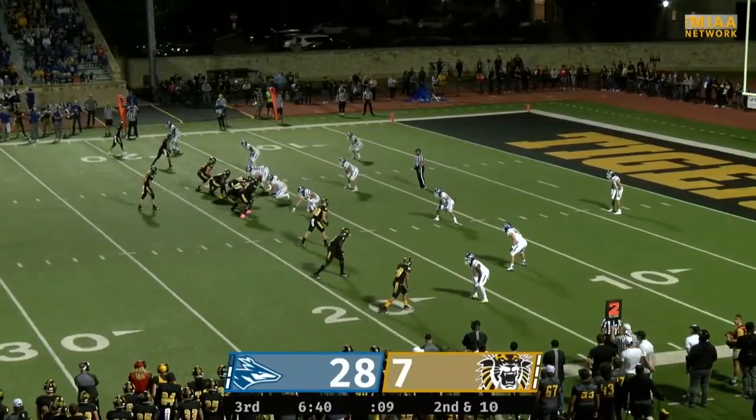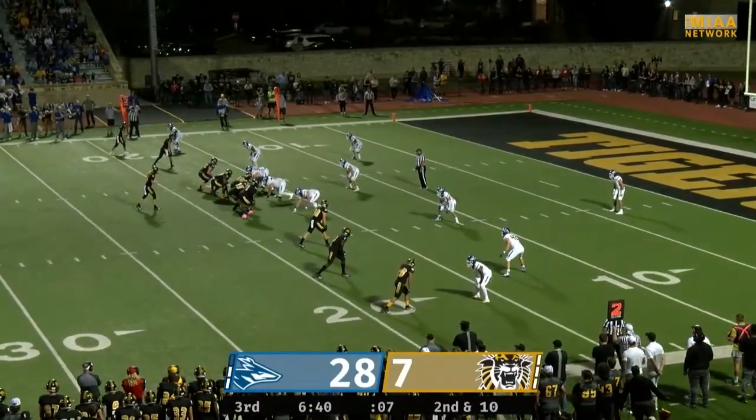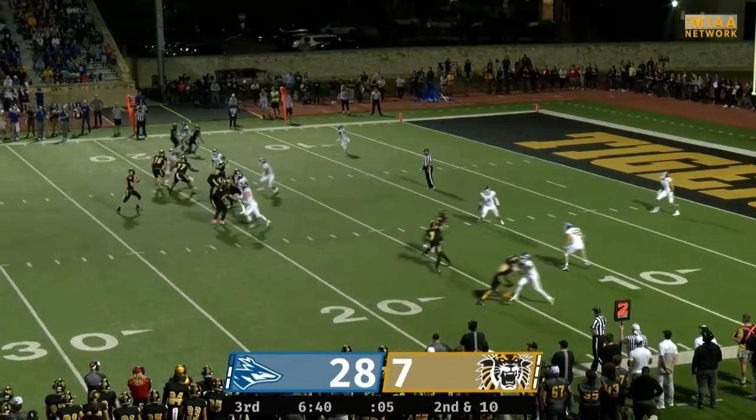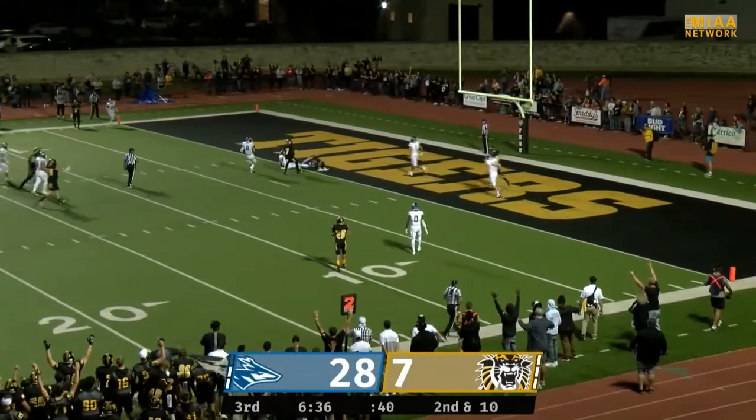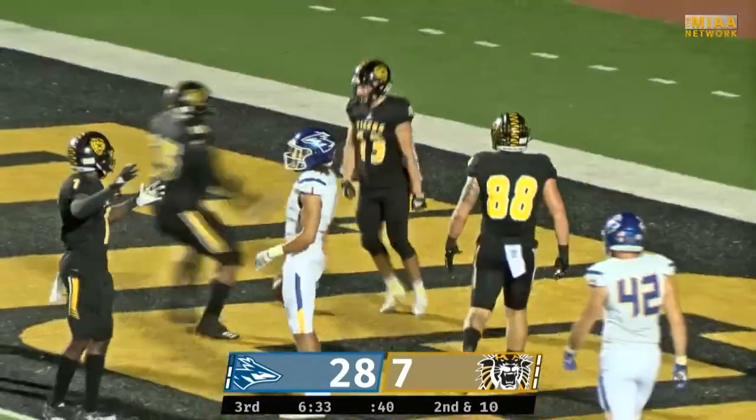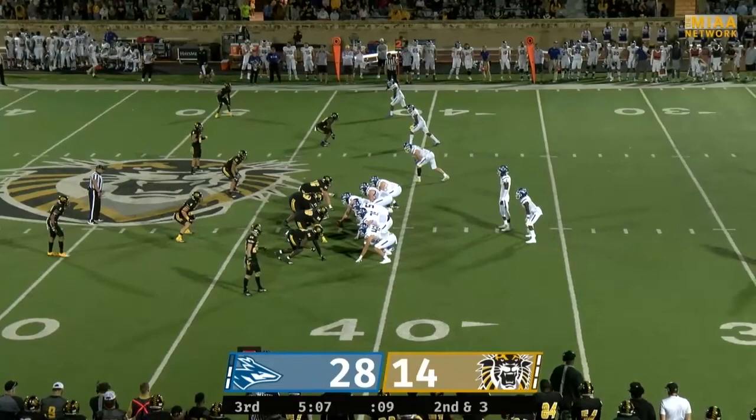Continuing on here, you're going to see trips to the near side, two on the far side, empty backfield for Chance Fuller. Fuller's going to drop, he's going to look — that's going to be caught there by Alex Schremer at the five. He dives and they're going to call him in. Touchdown Fort Hays. What a play there by the Tigers.